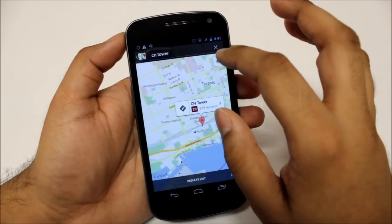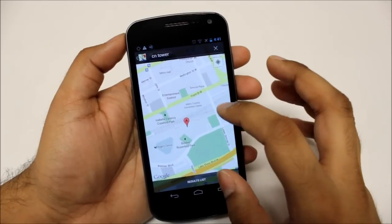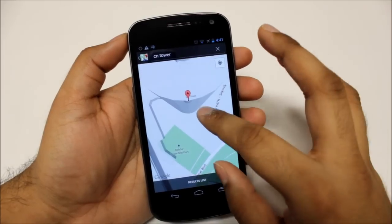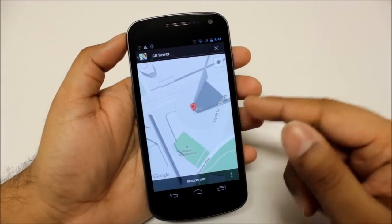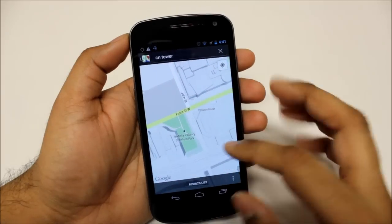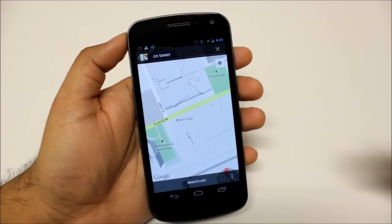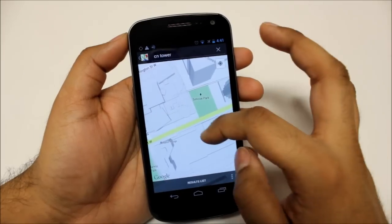When it pulls it up, I'll zoom in — keep on zooming in, keep on going. Now it actually shows the structure of the building, not just the CN Tower but everything else around it.